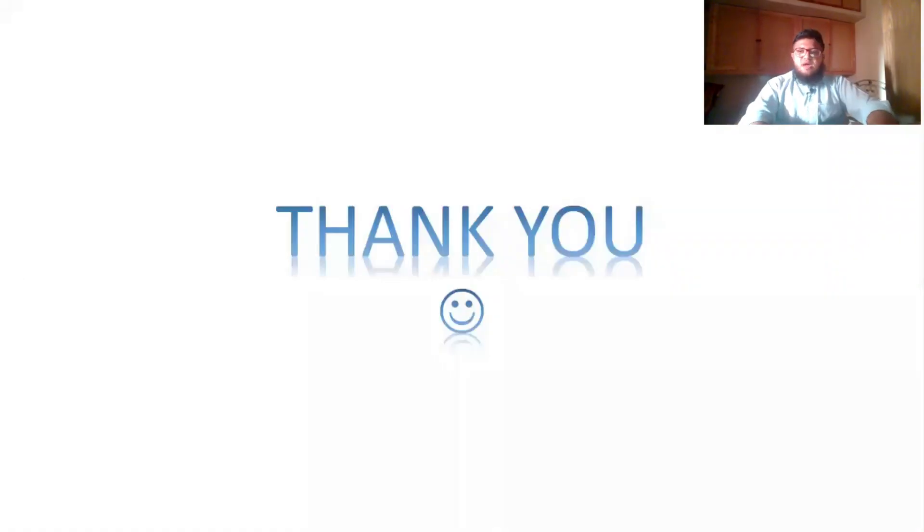That pretty much sums up everything. Feel free to leave any questions in the comments. In MBBS, consistency is the key — be consistent and start from day one. In the next lecture, I'll be making a video on guidelines for the foundation module, so stay tuned.